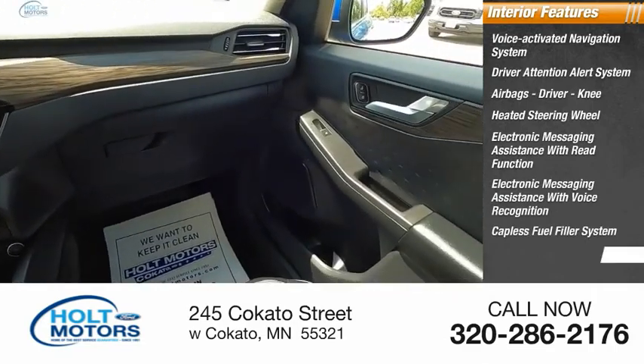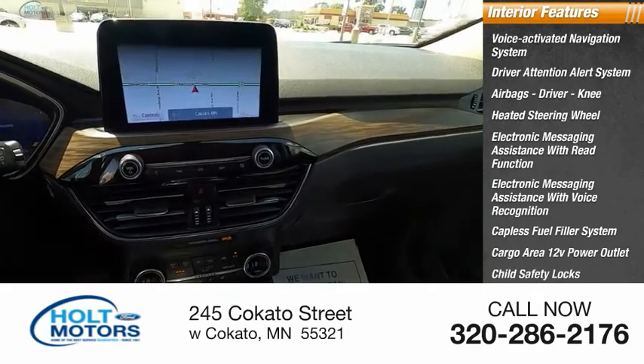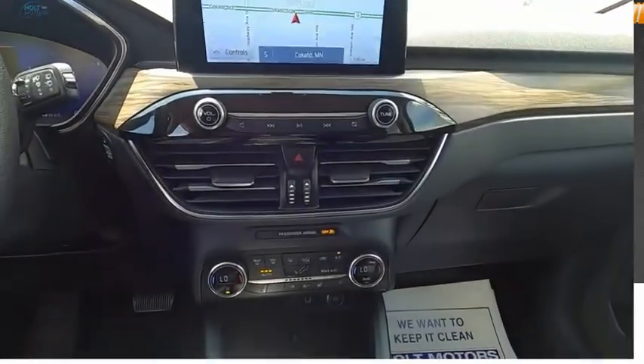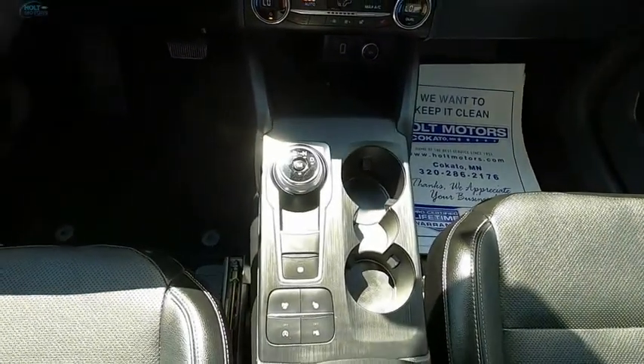Capless fuel filler system, cargo area 12 volt power outlet, child safety locks, and multi-function display. Searching for a dependable vehicle that looks great too? You found it, so stop in today.